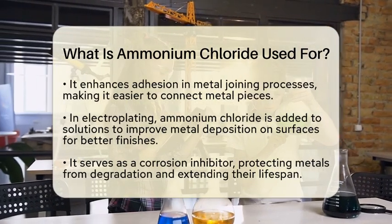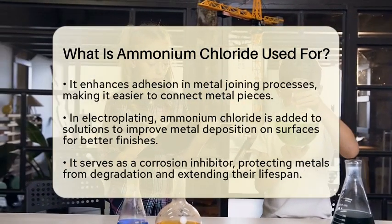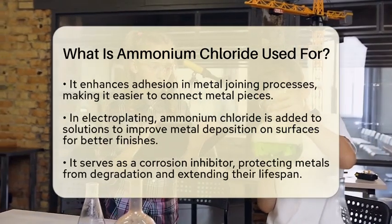Ammonium chloride also acts as a corrosion inhibitor. In certain applications, it helps protect metals from degradation, extending the lifespan of metal components.